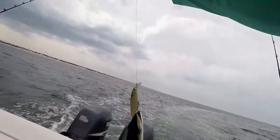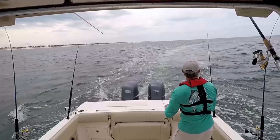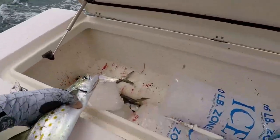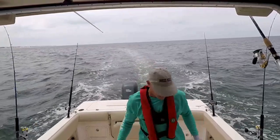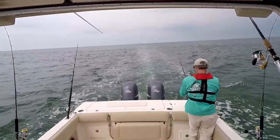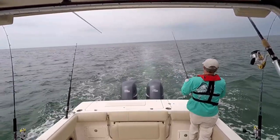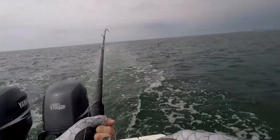These Rapala X-Wraps are doing great — so far out-fishing the Clark spoons. Doesn't seem like a big fish. I've got something, maybe.